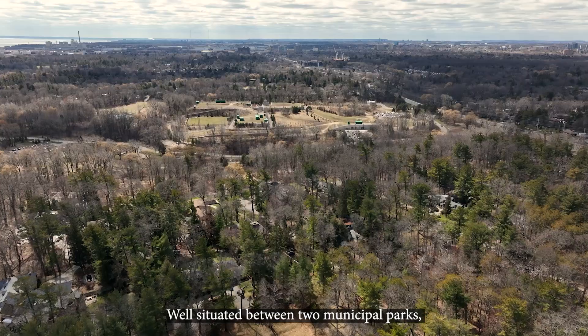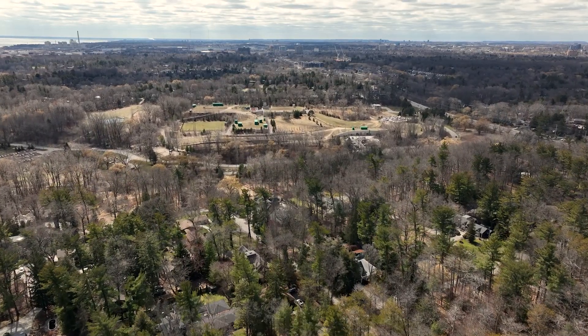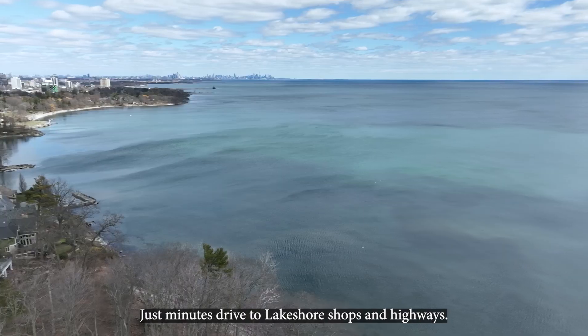Well situated between two municipal parks, excellent schools and Apple Creek College. Just minutes' drive to local shops and highways.